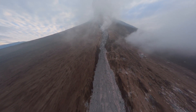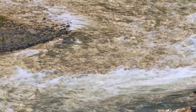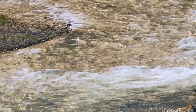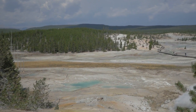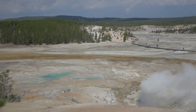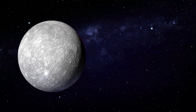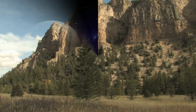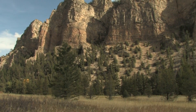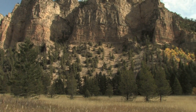As we continue to monitor Yellowstone's geological activity, it's clear that the park is a dynamic and potentially dangerous place. Whether you're captivated by the science or the natural beauty, Yellowstone's story is far from over. Stay informed and prepared, and join us next time as we explore more of our planet's fascinating mysteries. Don't forget to like, subscribe, and hit the notification bell for more updates on Yellowstone and other natural phenomena. Stay curious and stay safe.